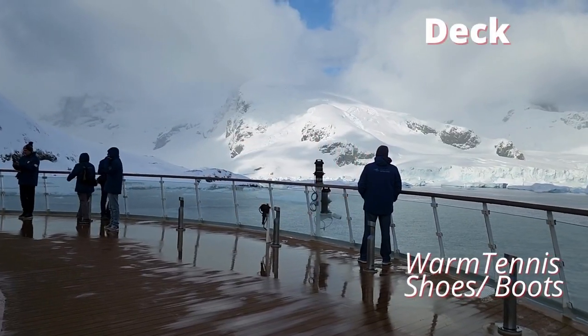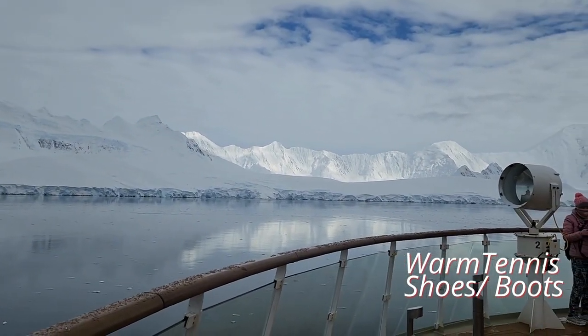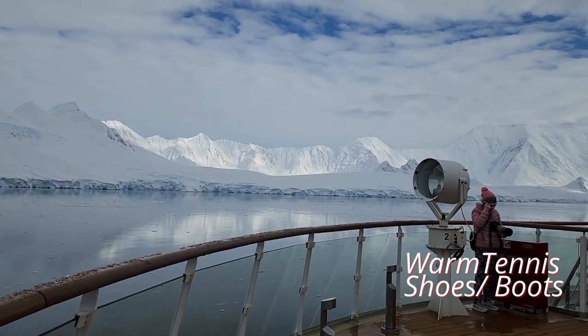For outdoor leisure time taking place on the deck, bring a pair of warm tennis shoes or boots.